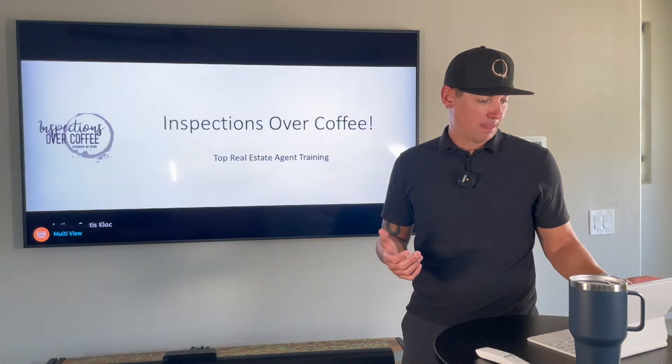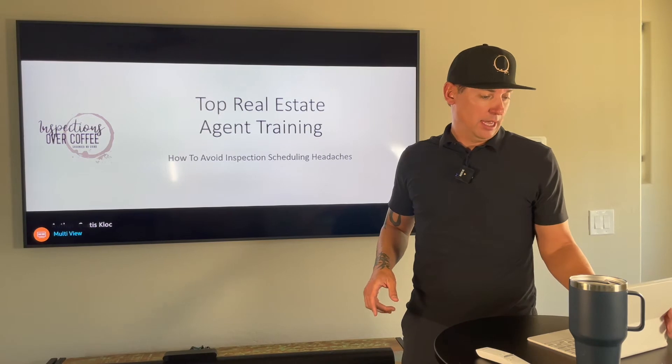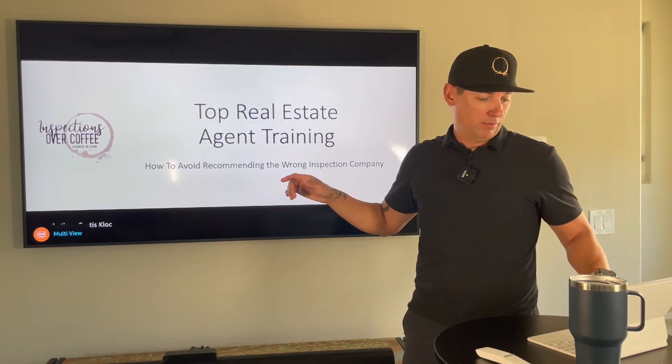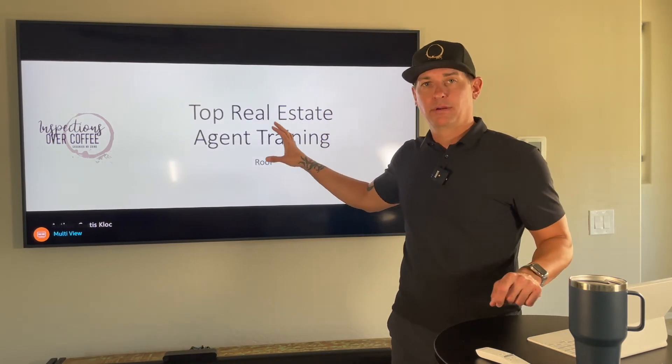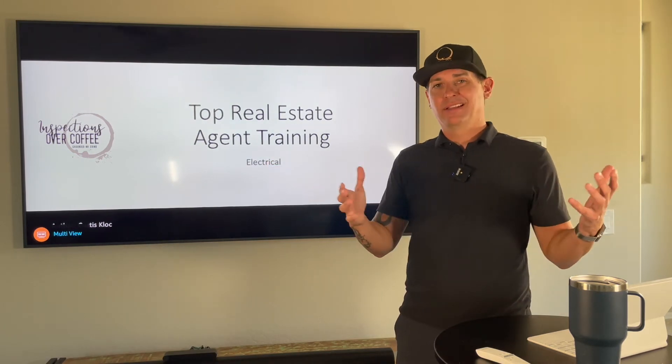How to avoid confusing inspection reports, how to avoid scheduling headaches, how to avoid recommending the wrong company, what in the world are you even looking at with the roof, what are you looking at in the attic — we have all of these short little trainings.